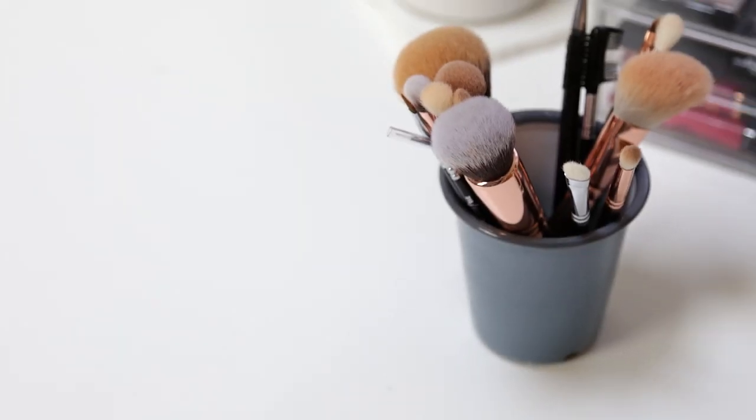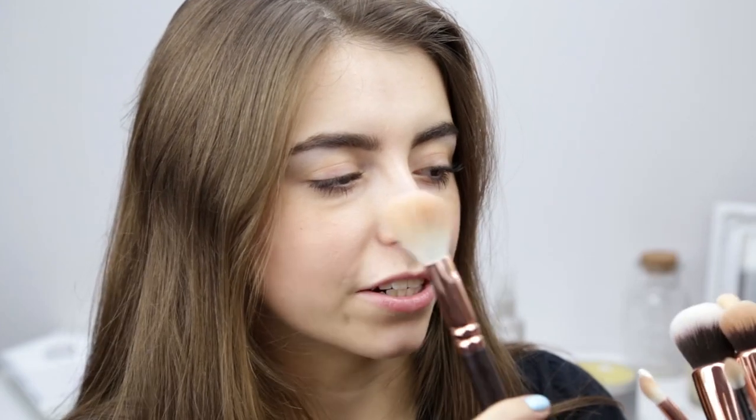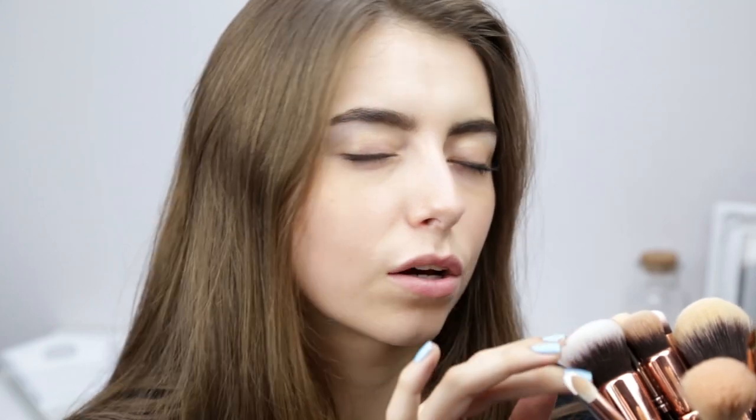Next are my Zoeva Rose Gold brushes — they need a serious clean but they're amazing. If you've watched any of my previous videos you'll know I'm in love with the cream cheek blush brush from Zoeva — it was my favourite brush ever. I got sent these and they're just as good. My favourite one is great for contouring, it really gets into the hollows of your cheeks. I just love these brushes and they are so so soft.